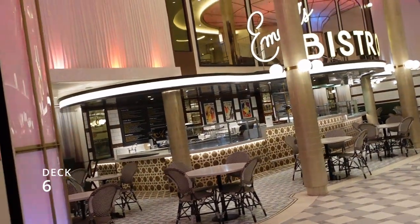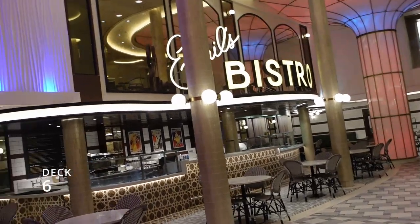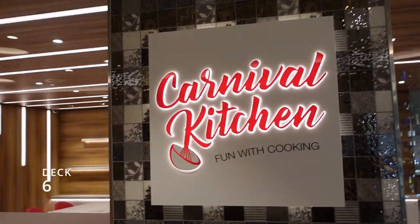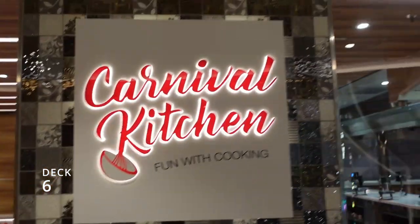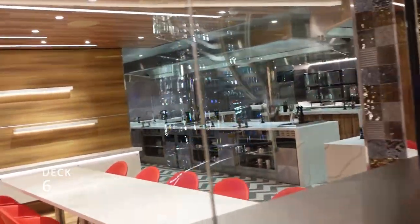We'll probably post a separate video on the Emerald Bistro too and show you what we had there. Almost to the back of the ship is the Carnival Kitchen — you can learn how to cook here, you just have to sign up ahead of time if you want to take a class.